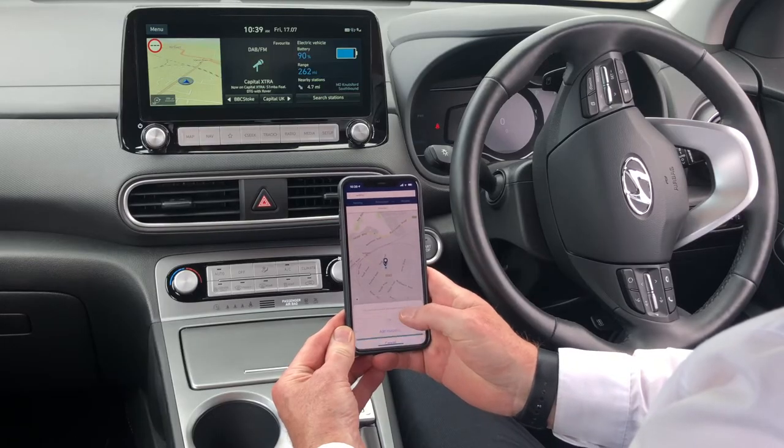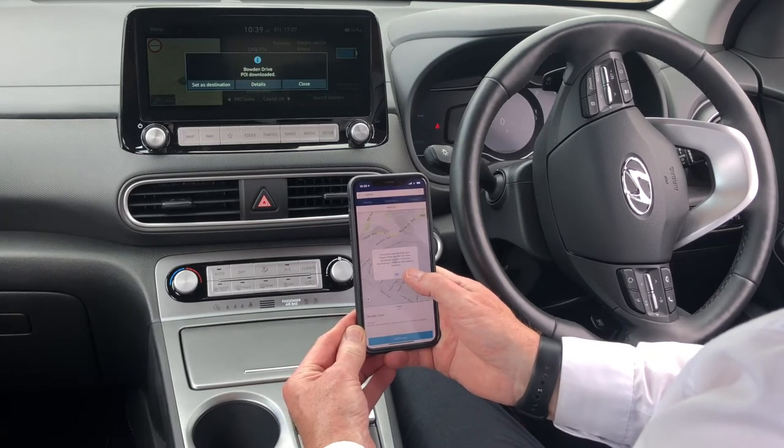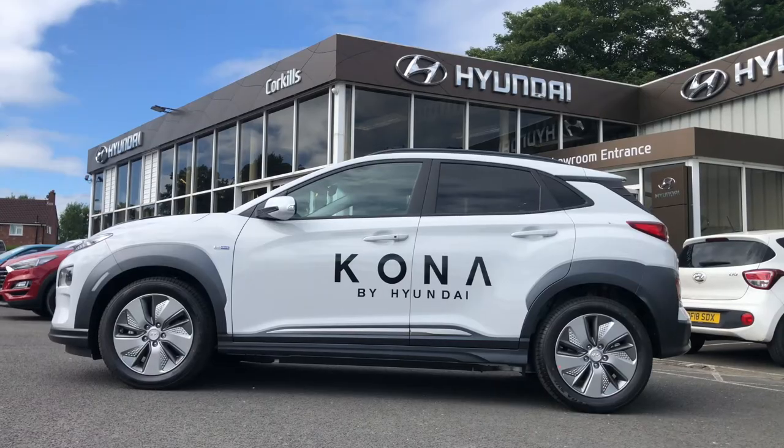But my favourite is the sat-nav. You can program the sat-nav at home watching a bit of TV. You want to go somewhere, you load it into your phone, get into the car and the car knows where you want to go. That's the future. That is the Kona EV.